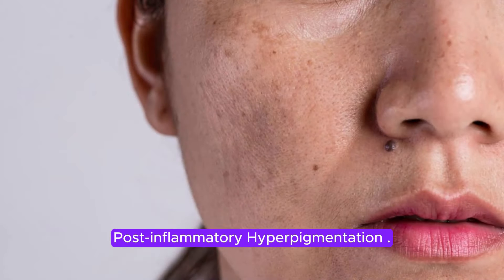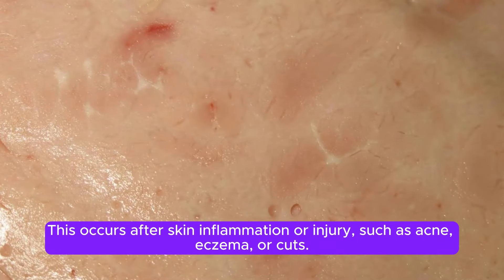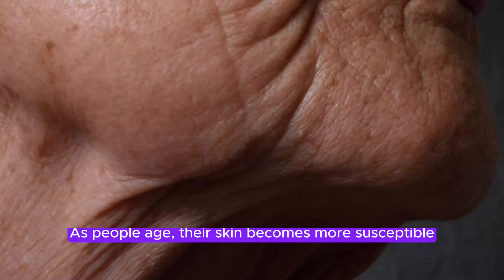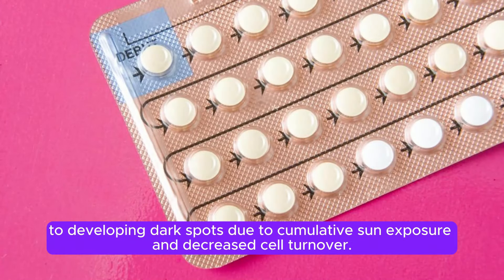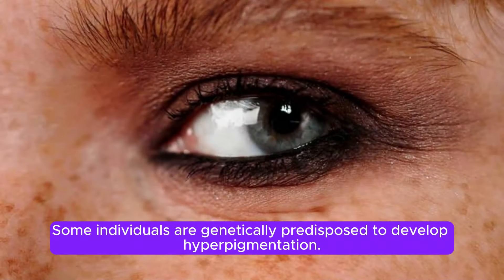Post-inflammatory hyperpigmentation occurs after skin inflammation or injury, such as acne, eczema, or cuts. The skin produces excess melanin as part of the healing process, leading to dark spots. As people age, their skin becomes more susceptible to developing dark spots due to cumulative sun exposure and decreased cell turnover. Some individuals are also genetically predisposed to develop hyperpigmentation.